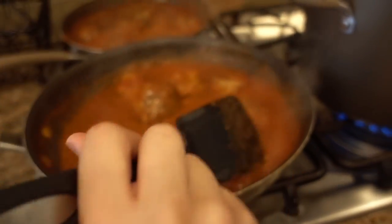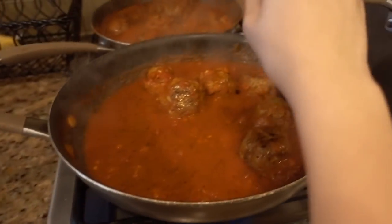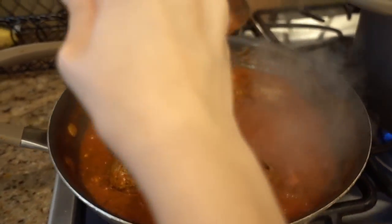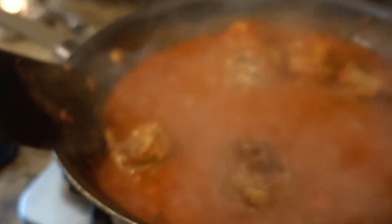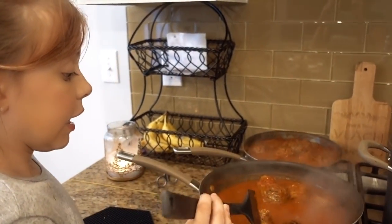Ada Bear, if you want to know if your meatballs are done the best way to test it is to break one in half and just look. Let's see — oh my gosh. The moment of truth: are the meatballs done? I know Jayla's are for sure because hers have been cooking a long time. Let's see the inside. Oh, it's still a little pink — uh oh. What are you going to do? Should we break them apart?